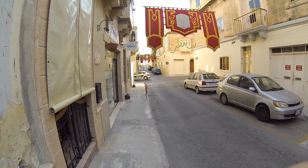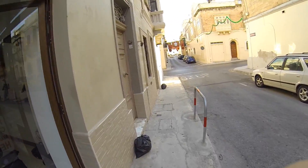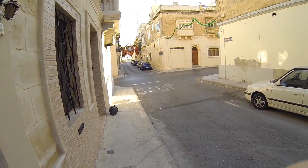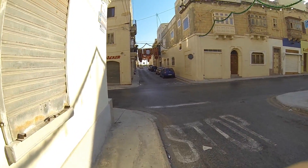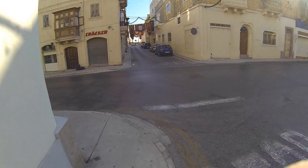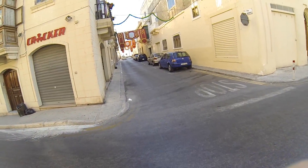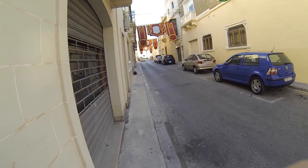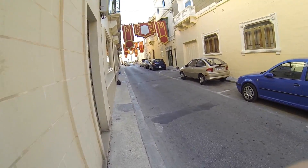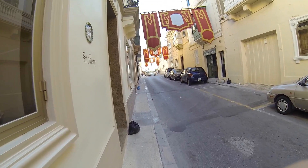We're walking over to the main square now to hang out and relax until it's time for us to go to the Hypogeum. We purchased tickets ahead of time — I highly suggest that you do that as well, because tickets are virtually impossible to get if you try to get them at the last second. We paid 120 euro for four people.